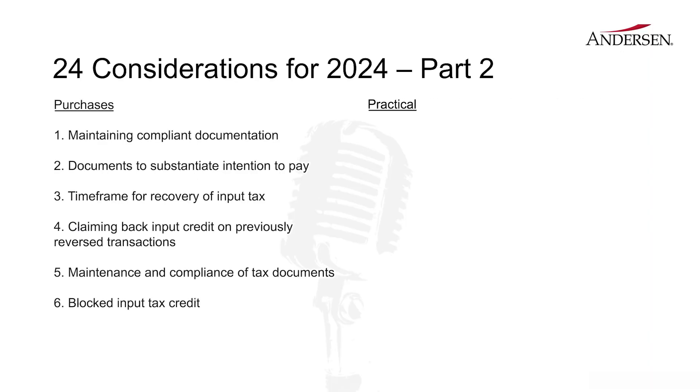So these are areas that we would like to highlight in purchases, and I'm sure you have a lot more to say for the other side as well. Absolutely. Thank you for the very interesting points, Ria. I think I'll just shed some light on the practical pointers that need to be considered from a compliance perspective.